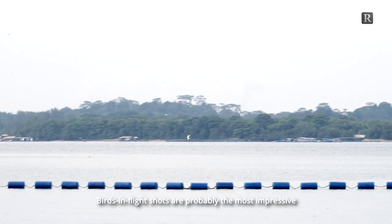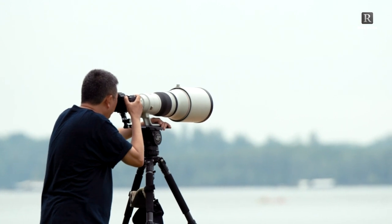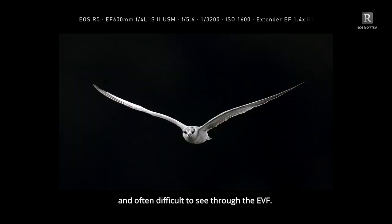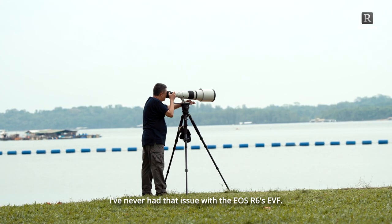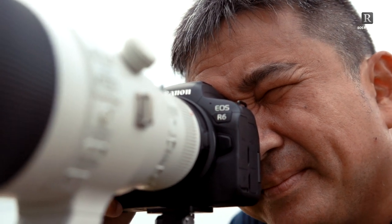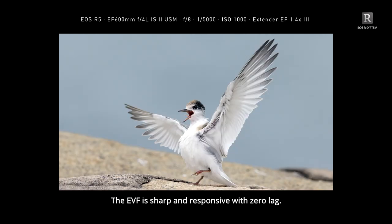Birds in flight shots are probably the most impressive but also technically challenging to capture. Sometimes when they are framed against the sky, subjects are backlit and often difficult to see through the EVF. I've never had that issue with the EOS R6 EVF — it has a refresh rate of 120fps and a display of more than 3 million dots. It feels like I'm looking through an optical viewfinder while getting the benefits of a mirrorless camera; the EVF is sharp and responsive with zero lag.